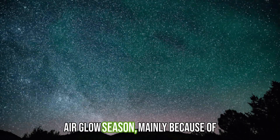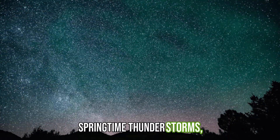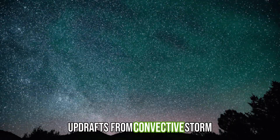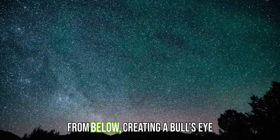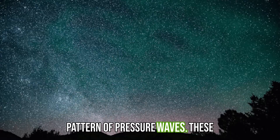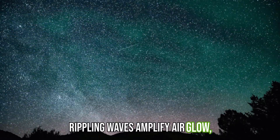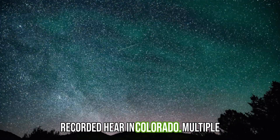Spring is airglow season, mainly because of springtime thunderstorms. Updrafts from convective storm cells batter the upper atmosphere from below, creating a bullseye pattern of pressure waves. These rippling waves amplify airglow, creating scenes like Watson recorded here in Colorado.